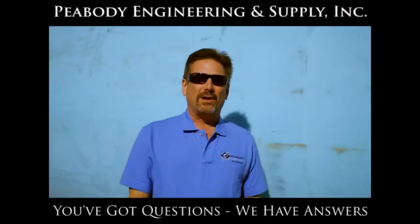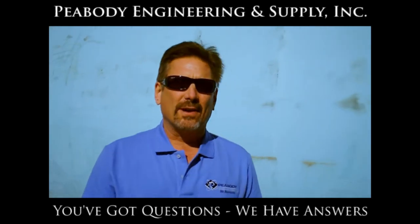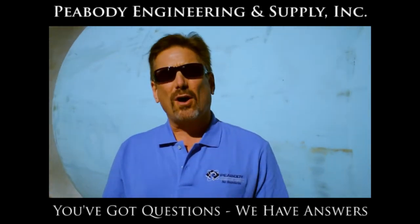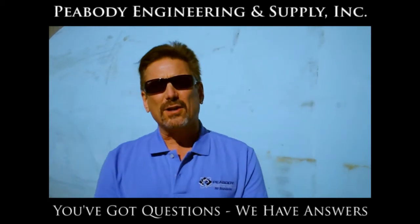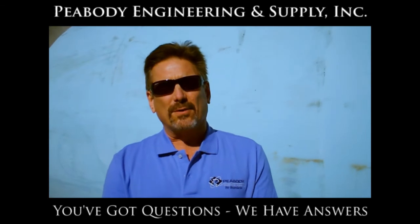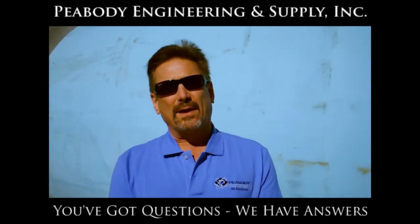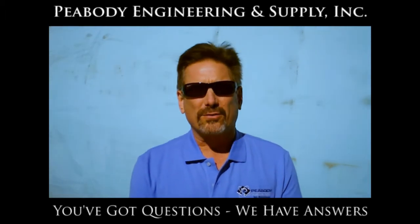Hello, I'm Mark Peabody, CEO of Peabody Engineering. We manufacture plastic tanks. A lot of times our customers call us up and they have questions they're not sure about. It's my opportunity here to address some of those most popular questions and give you some clear answers on things you may be wondering about when making a good purchasing decision.